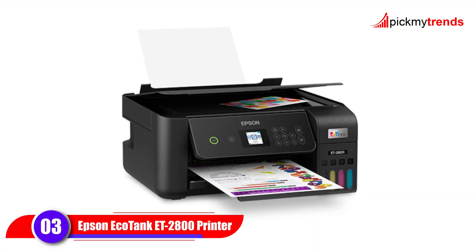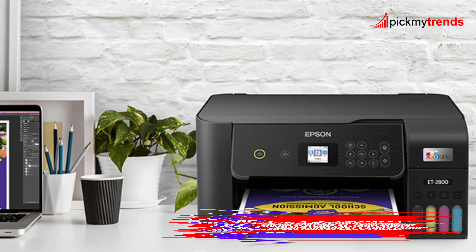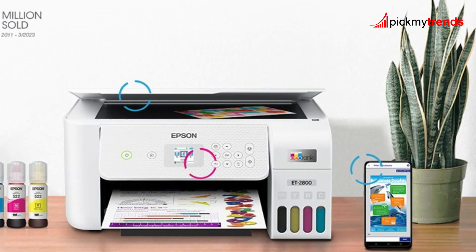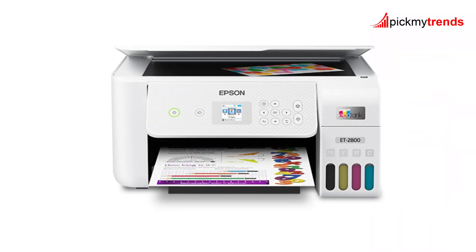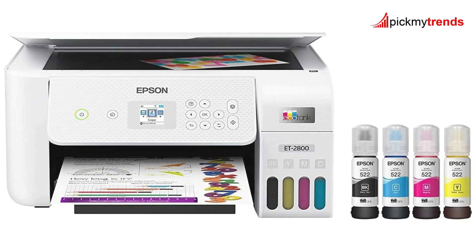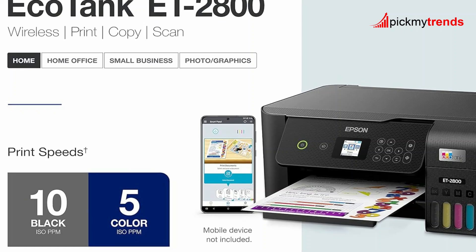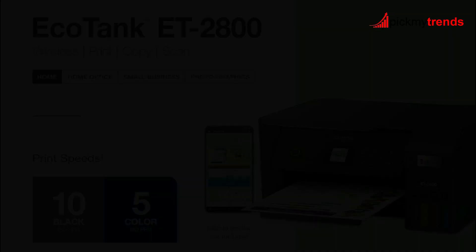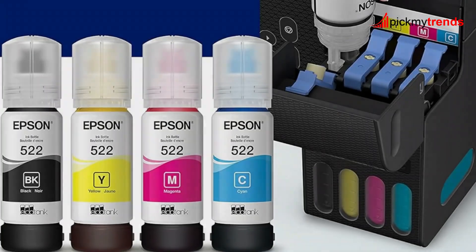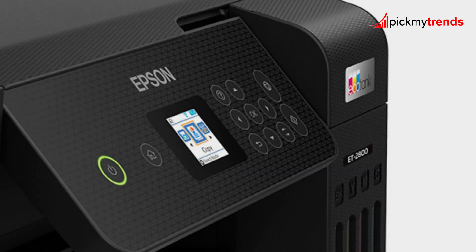Third on our list is the Epson EcoTank ET-2800, an innovative cartridge-free printer that's perfect for those who want to save on ink costs. Instead of traditional cartridges, this printer uses high-capacity ink tanks that you can easily refill. The EcoTank ET-2800 offers dramatic savings, with each ink bottle set equivalent to about 80 individual cartridges. You can print up to 4,500 pages in black and white and 7,500 pages in color before needing a refill — that's enough ink to last up to two years.